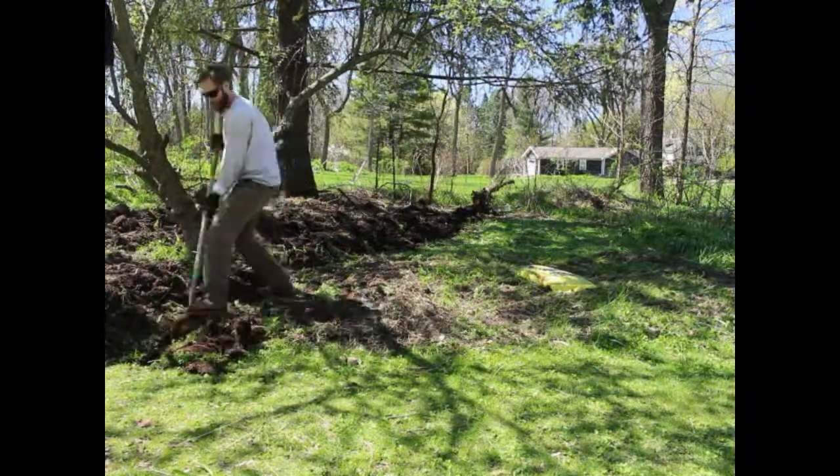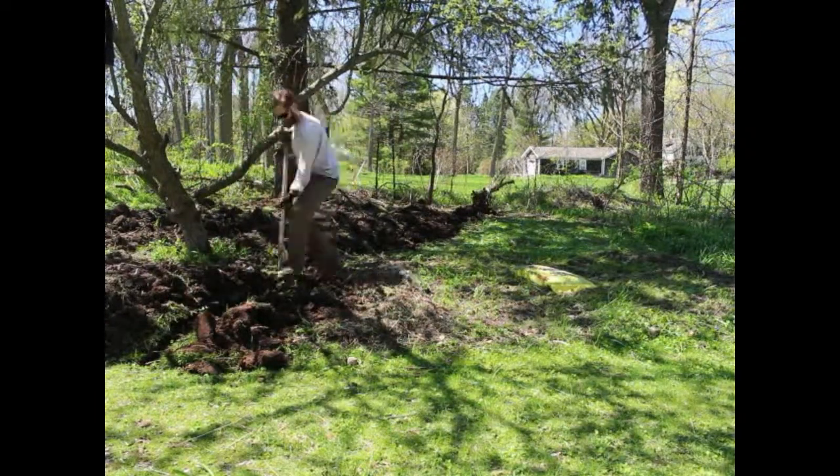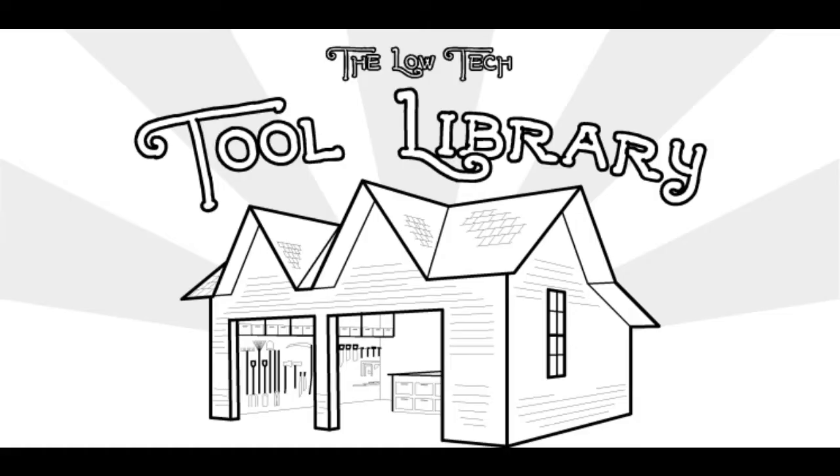Or perhaps you've got friends over to help you dig a garden bed and you don't have enough shovels to go around. Sometimes a friendly neighbor will lend you a tool, or if you're a member of the Low Technology Institute, or our neighbors in the village of Cooksville or the town of Porter, you can visit a tool library. We're like your neighbor, but we have more tools and we're happy to lend to you without the potential for any social awkwardness.